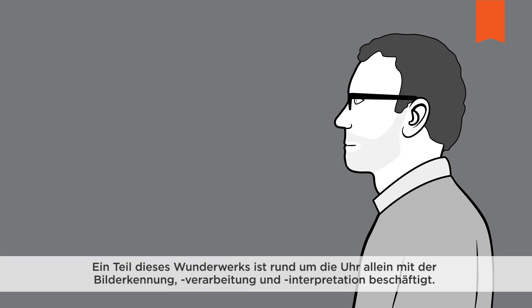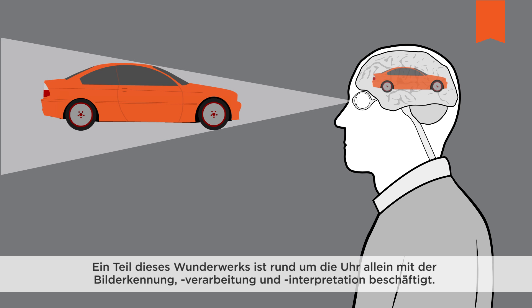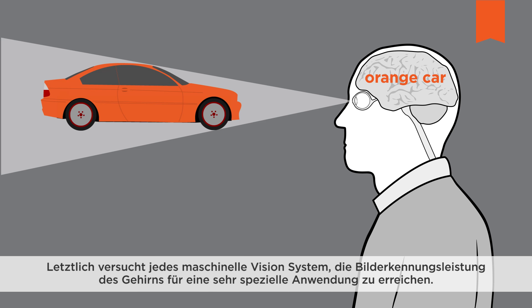The most powerful image processing equipment known as a vision system is right inside your head — it's your brain. A portion of this miracle tool is working around the clock on image identification, processing and interpretation. Yet something that the brain seems to handle effortlessly is a real challenge for machines. Ultimately all artificial vision systems are trying to achieve the image identification performance of the brain for a very special application.